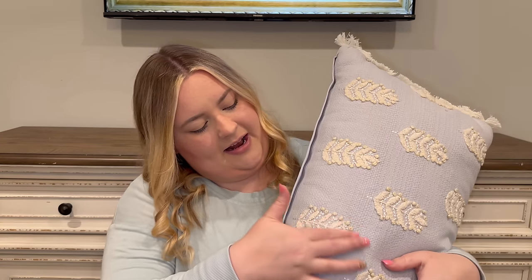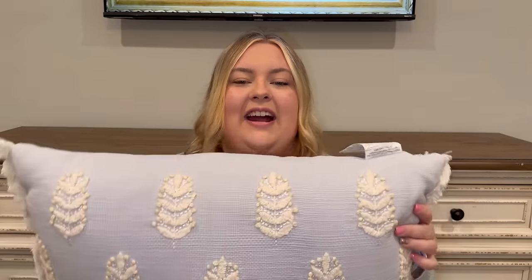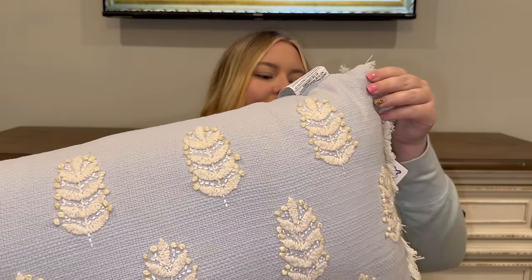I also got this lumbar pillow — I went back for it because I couldn't stop thinking about it after leaving the store the first time. It's a light blue and reminds me of something from Serena and Lily. It was $24.99 and they still had one left when I went back. It's going to be perfect for spring and year-round decor.